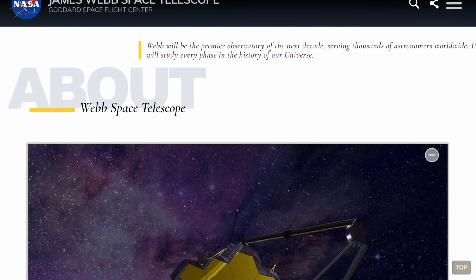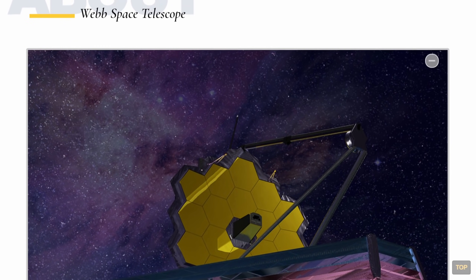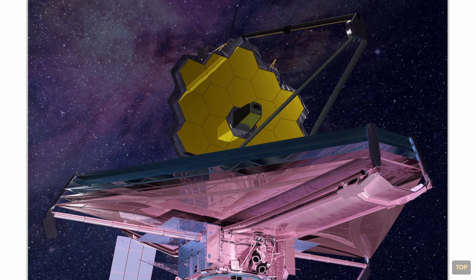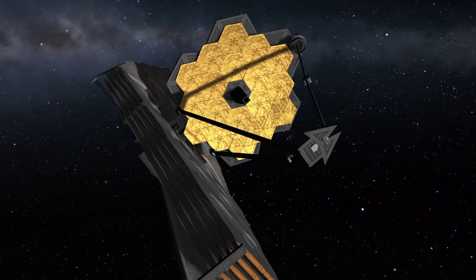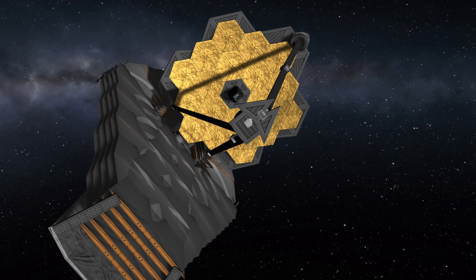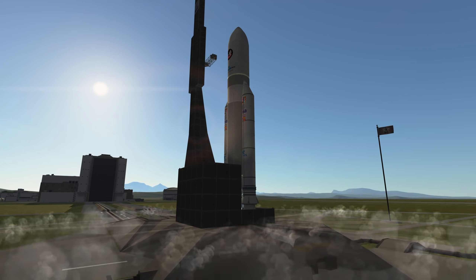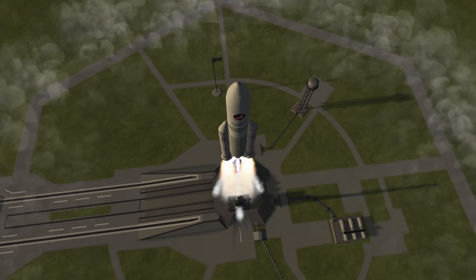I want to showcase the James Webb Space Telescope. I have to admit I haven't really looked into it in too much detail before, so the only things I knew were that it was delayed a lot and very expensive. There is also a Kerbal Space Program replica I made that I will show you, and in order to do that we have to get the thing into space — so I also made an almost two-scale replica of the Ariane 5 launch vehicle.